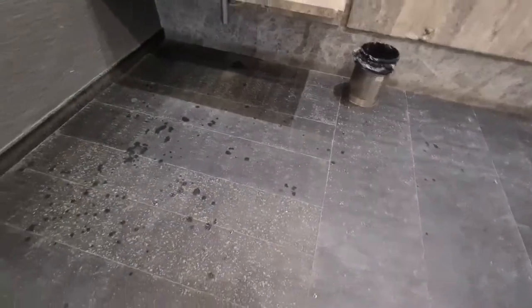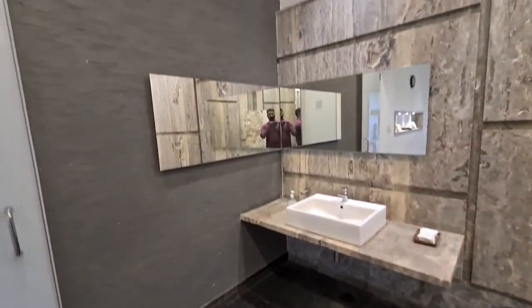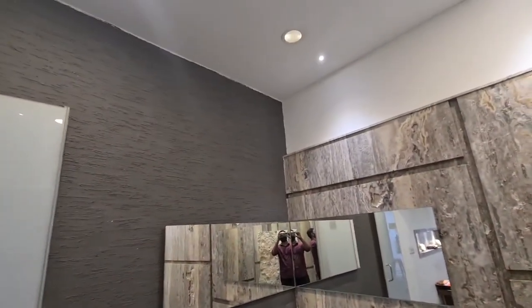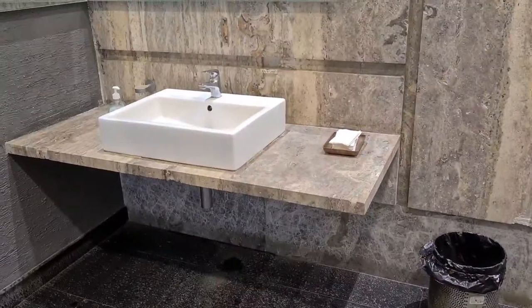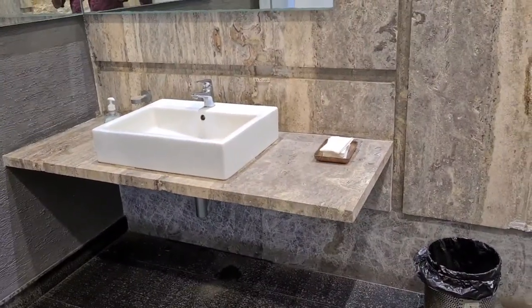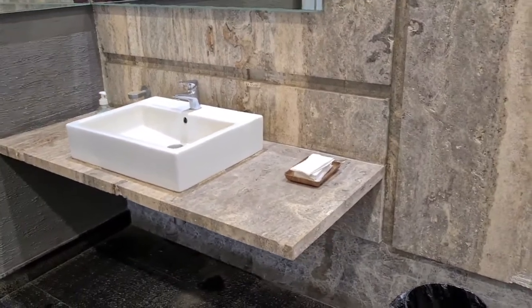For the floor, we have used a normal base rough granite so that the floor doesn't become slippery. You can see this is the bathroom that is engraved in marble — all the work done here, with the marble engraved by machinery.